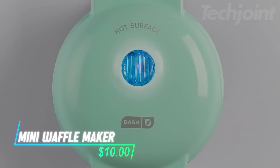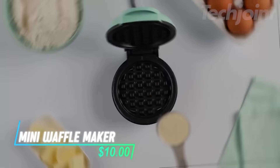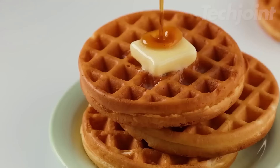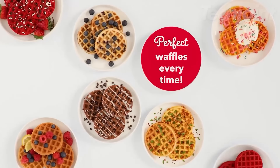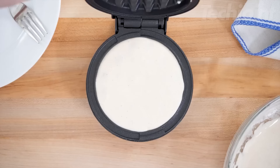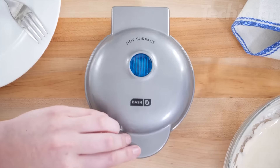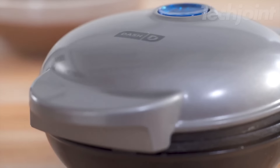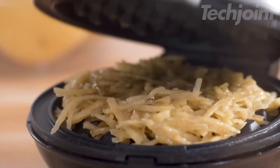This is a mini waffle maker that's perfect for making quick breakfasts or snacks. You can cook more than just waffles — try out hash browns, cookies, or even mini pizzas. Its small nonstick surface heats up fast and makes cleanup easy, which is great for busy mornings. Ideal for small kitchens, dorms, or RVs, it stores away without taking up much space.